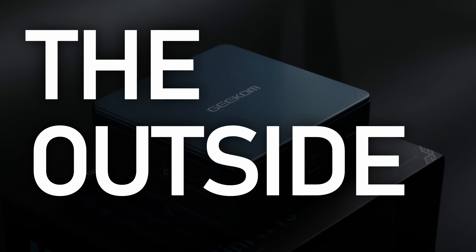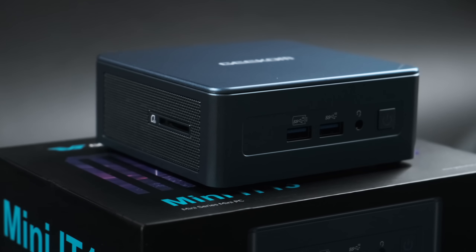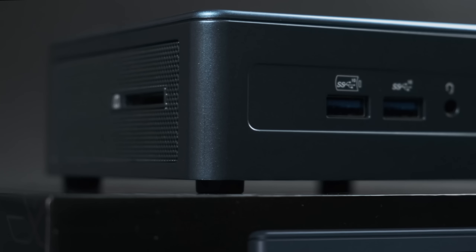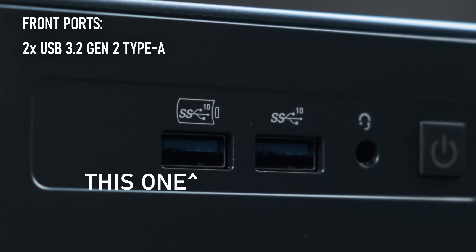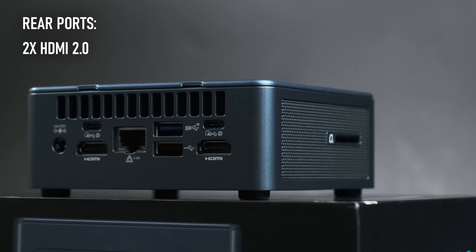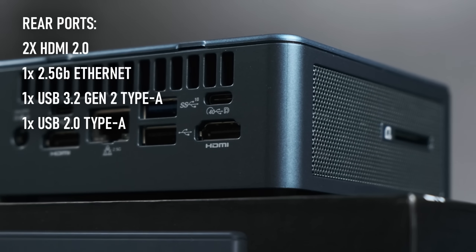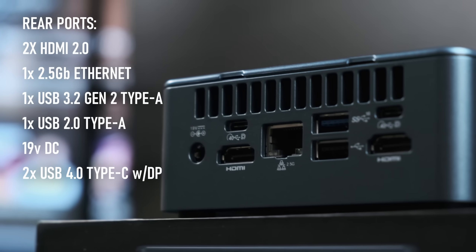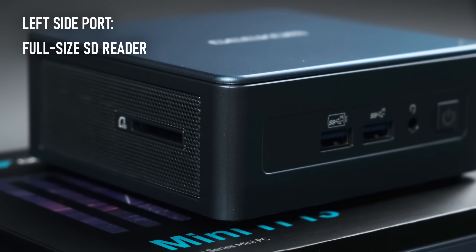Externally, the Mini IT13 itself doesn't look all that different from many other NUC-type mini PCs on the market, barring its cool blue colour scheme. It is a little smaller than the last mini PC I reviewed, but it still has a decent range of connectivity for its size. On the front we have a pair of USB 3.2 Gen2 Type-A ports, one of which is PD enabled, a combined mic/headphone jack and a power button. On the rear we have two HDMI ports, a 2.5 gigabit ethernet port, a third USB 3.2 Gen2 port, a USB 2, a port for the 19V mains adapter, and a pair of USB 4 Type-C ports capable of display output. On the left side there's a full-size SD card reader.